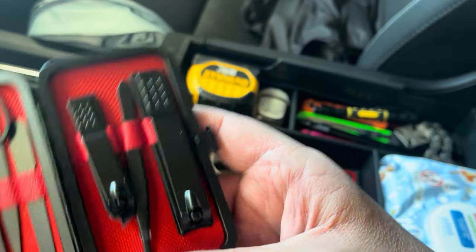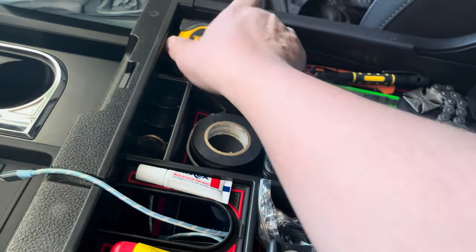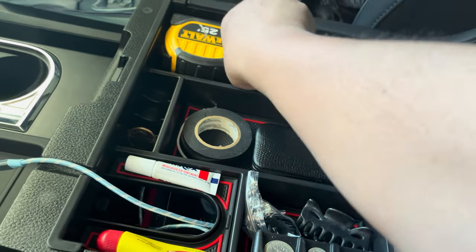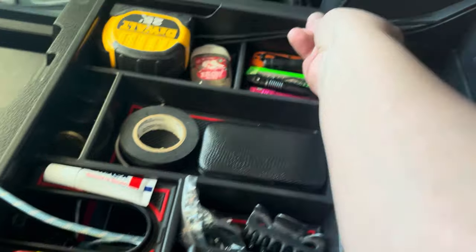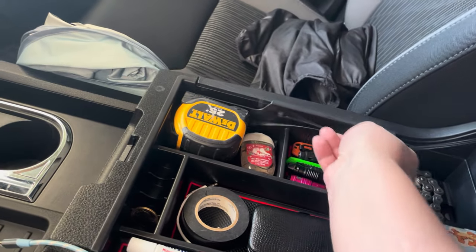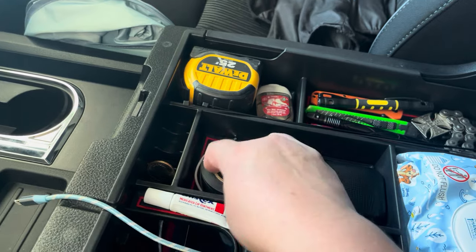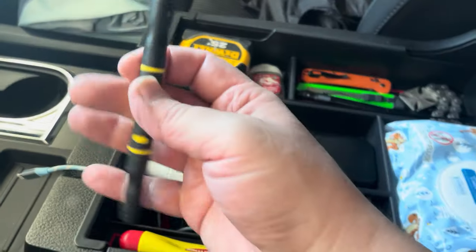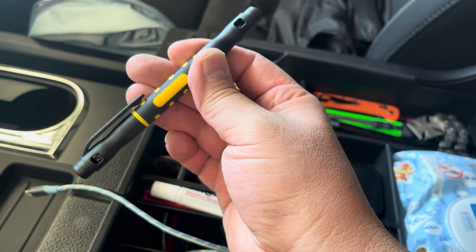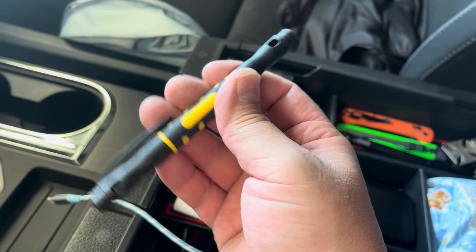The manicure kit has smaller nails and bigger nails. I keep that in here, along with a tape measure — it doesn't have to be a big one. I keep some hand sanitizer. I keep some zip ties in here — zip ties are good to keep things from moving around. I keep this little eyeglass screwdriver. If you have a family that wears eyeglasses, prescription glasses, sunglasses, anything with tiny screws, you keep this.